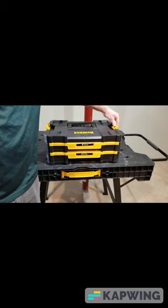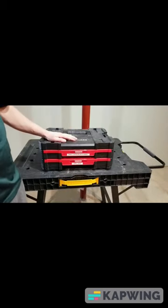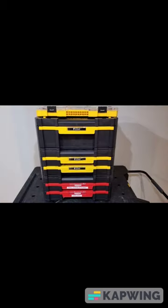Two drawers in yellow — okay, that's nice. Two drawers in red? Wait, what? I thought those were yellow. I don't understand what's going on here. Somebody please explain this to me — click the link in the description below to find out more.